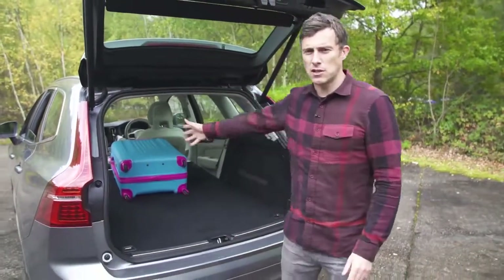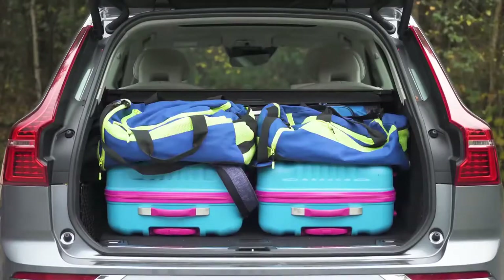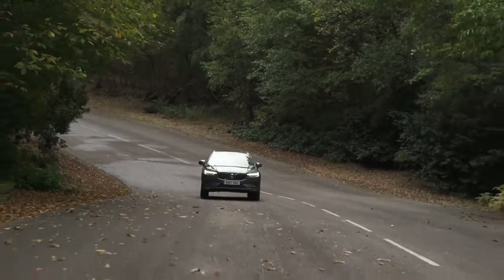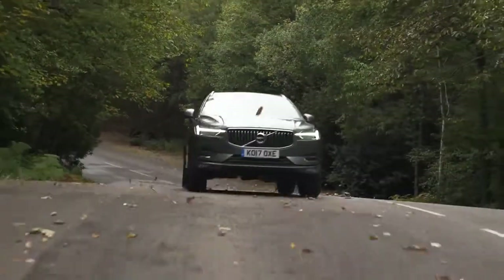You can click up there to see more details on this car's practicality — how much stuff you can fit in the boot, how easy it is to fit a child seat, and what it's really like with three adults in the back. So now we've looked round the car, let's see what it's like to drive.